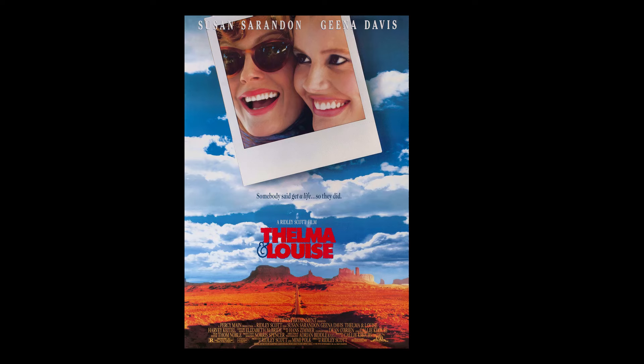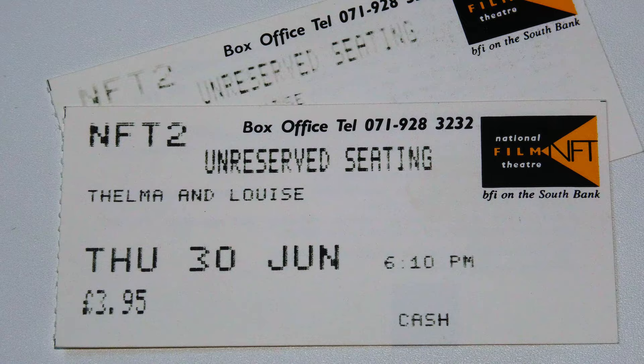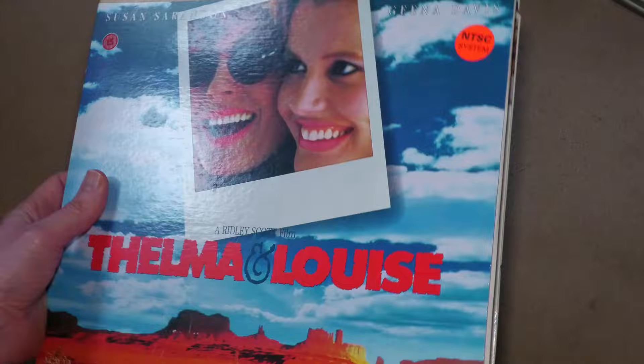It had an estimated budget of $16.5 million and took $45.5 million at the worldwide box office. I didn't see it on first release, but I got a second chance thanks to the National Film Theatre when they put it on in 1994. And I loved it from that moment, but my wife loved it even more than I did. So shortly after that, I got the NTSC LaserDisc. I don't think it was ever released on PAL LaserDisc, but it's a very good NTSC LaserDisc with very good image quality, and it stands up pretty well at around three feet wide.